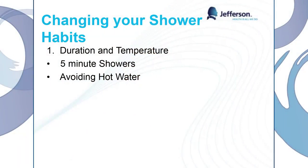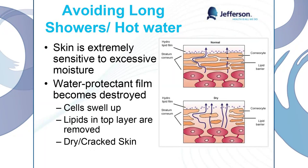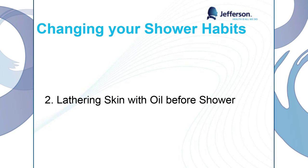Let's talk about changing our shower habits. I know this is something really hard to break. I used to really enjoy long, hot showers, and then when I started working with Dr. Sahu and Dr. Pro, they broke me of that habit. We need to limit our showers to five minutes and avoid hot water. Having excessive moisture is actually going to dry out our skin — hot water is going to take off that top lipid oily layer of our skin, which protects us from having our skin be dried out. We can lather our skin with oil before our shower to prevent this. You can use baby oil, olive oil, any type of oil, and just put it on your skin before you get in the shower, and it's going to prevent the water from taking off that top layer.